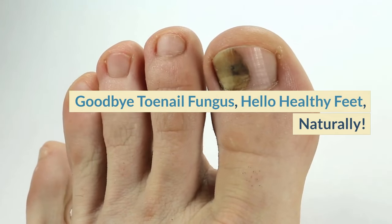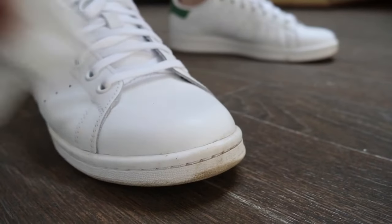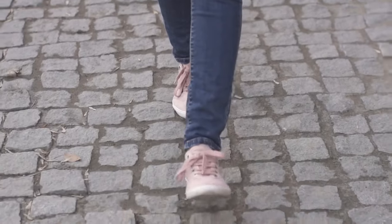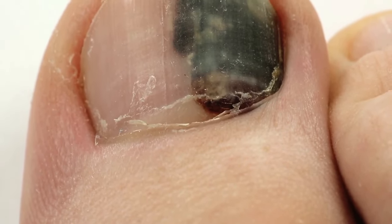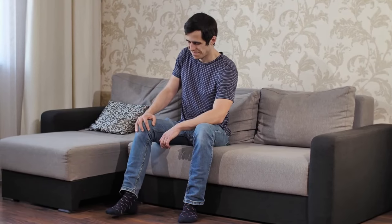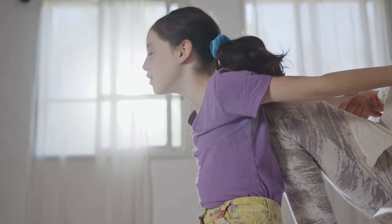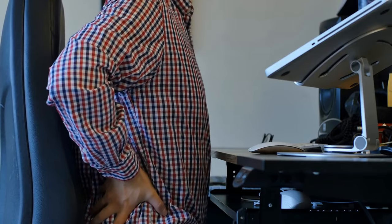Goodbye toenail fungus, hello healthy feet naturally. Are you sick of putting up with the awkward and unpleasant toenail fungal symptoms? Do you avoid removing your shoes in public or during pedicures because of the scent or discoloration of your toenails? You're not alone. Millions of people worldwide suffer from toenail fungus, which causes itchiness, bad odor, pain, and makes it difficult to wear shoes or walk comfortably.